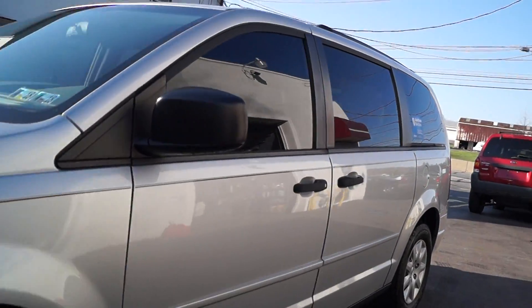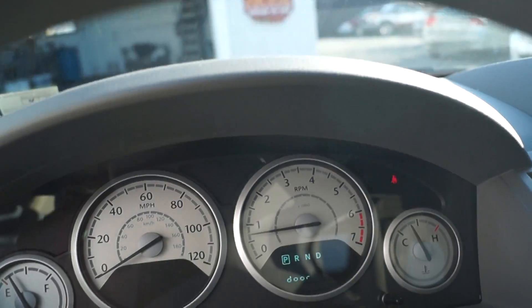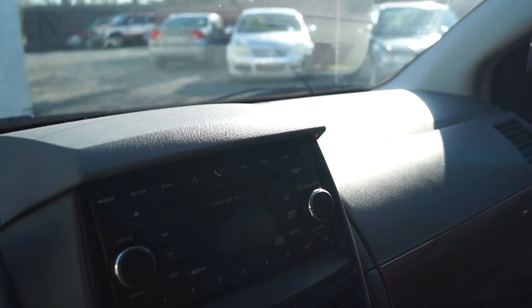Take a peek inside here. It has power windows, locks, mirrors, and power driver's seat. It's got 101,000 miles but of course it says door. CD and auxiliary in front and rear, heat and air.